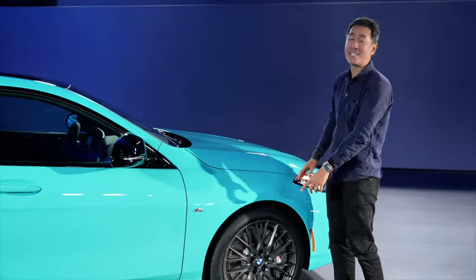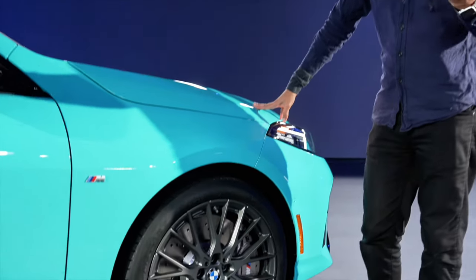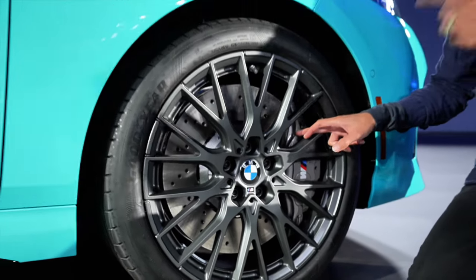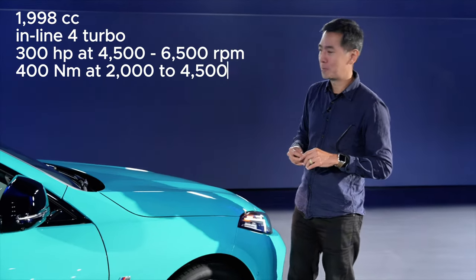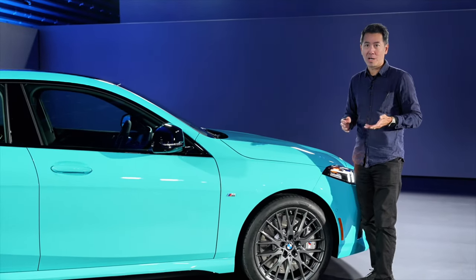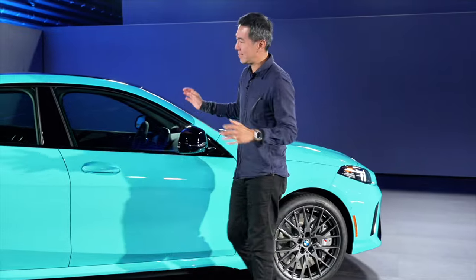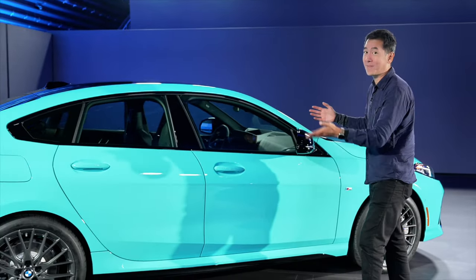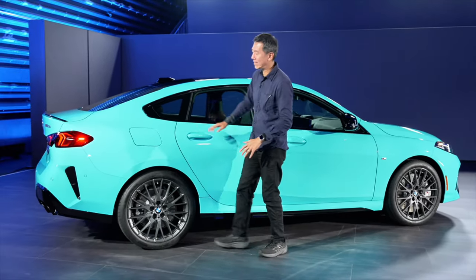These are 19 inches and they are the biggest you can get for the 2 Series Grand Coupe. This car has the M Technology Pack, so if you look through the spokes at these brake calipers, they apparently form an M3 or M4 shape. Now let's talk about what's under the bonnet — it is a familiar 2-litre 4-cylinder turbo with 300 horsepower and 400 newton metres of torque, driving all four wheels through a 7-speed twin-clutch automatic. I'm sure it gets from 0 to 100 in less than 5 seconds.